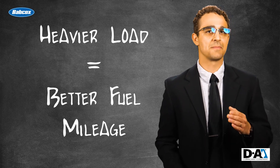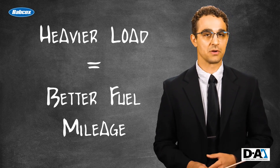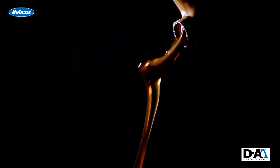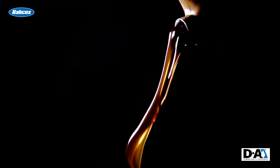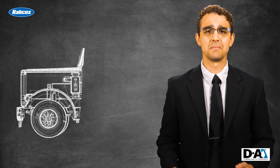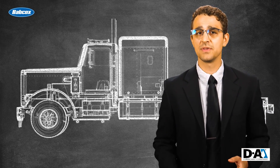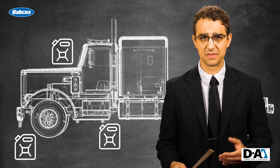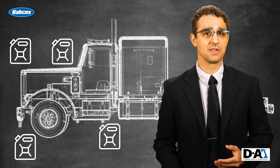One way to do it is by reducing the friction between moving components. Lubricants contribute to fuel economy by reducing friction, which means a reduction in the amount of fuel that must be burned in order to overcome this friction. Consider all of the major mechanical systems within the vehicle that are lubricated: the wheel bearings, the axles, the transmission, and the engine. That's a lot of friction that needs to be managed.